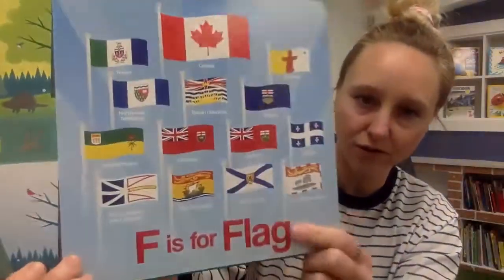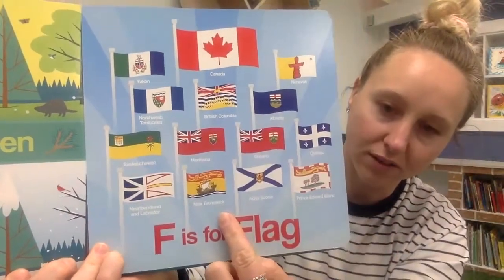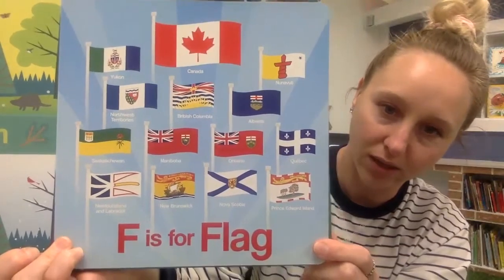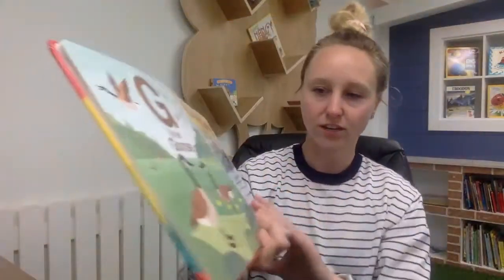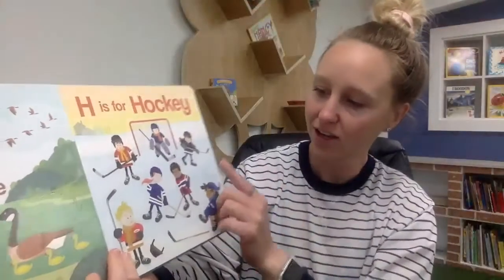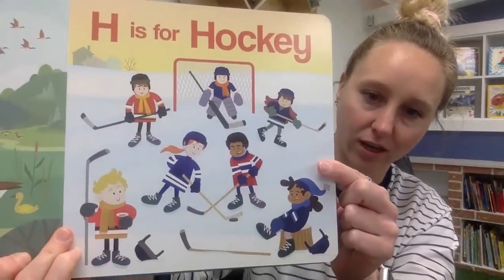F is for flag, and these are all the flags of the different provinces and territories. Can you find Alberta where we live? Right here. G is for goose. H is for hockey — lots of people play hockey in Canada.